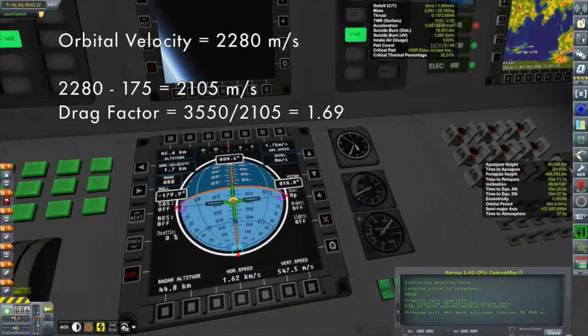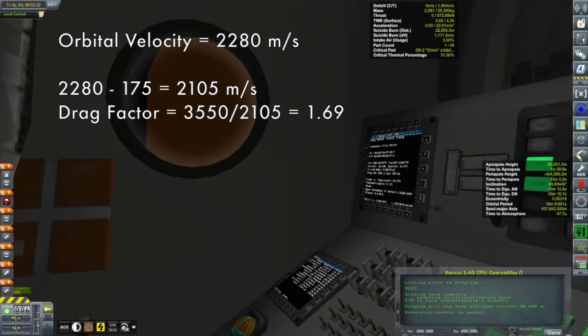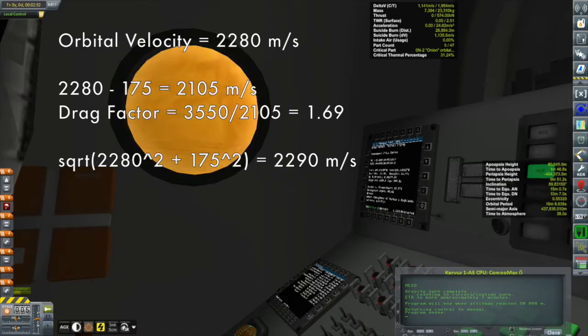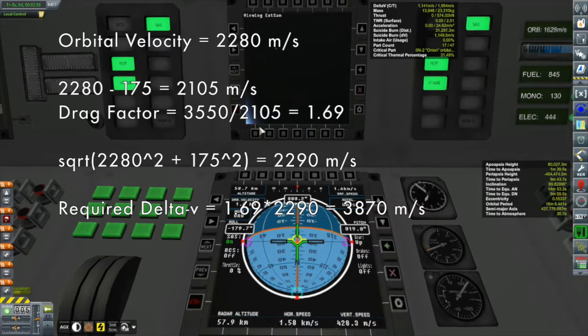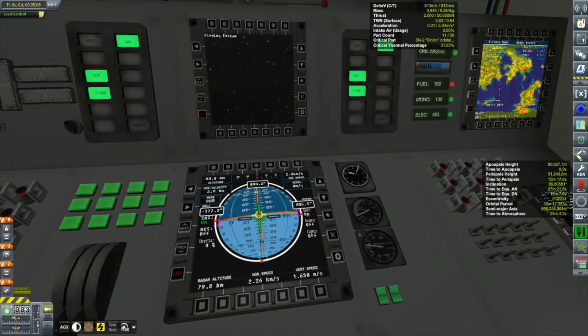For a polar orbit, you still need the same orbital velocity of 2280 m/s, but now you're moving perpendicularly to Kerbin's rotation. To combine these two velocity vectors, I use the Pythagorean theorem: the result is 2290 m/s. Multiplying by the drag factor of 1.69 gives 3870 m/s. That's my quick-and-dirty calculation — a polar orbit costs about 3870 meters per second. So this vessel was beefed up with an extra booster to accomplish that.